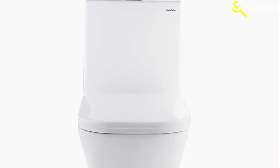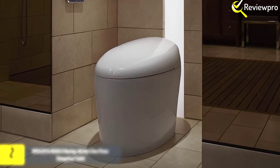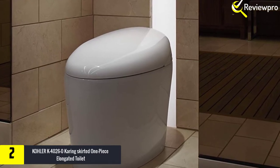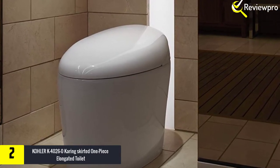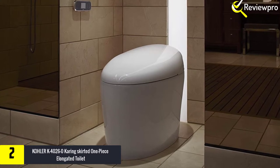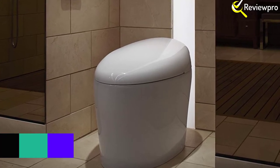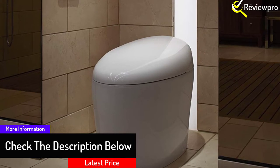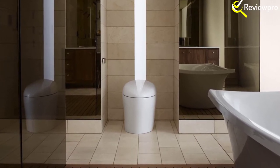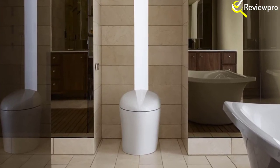At number two we have the Kohler K40260 Caring Skirted one-piece elongated toilet. The Caring Skirted one-piece toilet combines effective flushes with bidet functionality and a deodorizer for impeccable cleanliness. This is one of a few toilets with an integrated control panel and a touchscreen remote for simplified regulation of water temperature, warm air dryer, and heated seat temperature. The lid supports hands-free opening and closing thanks to the built-in motion detection. Colorful LED lighting turns on at night, making it easy to use this dual flush toilet even in darkness. To keep foul smells at bay, this commode features a carbon filter that quickly neutralizes and eliminates causative bacteria.